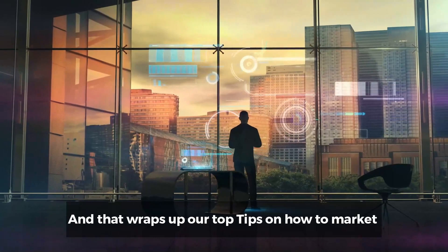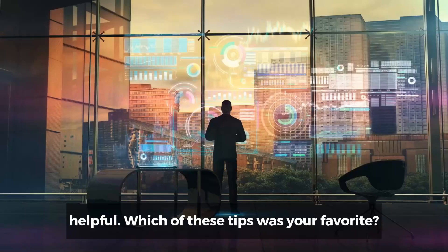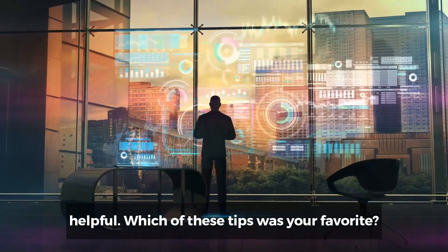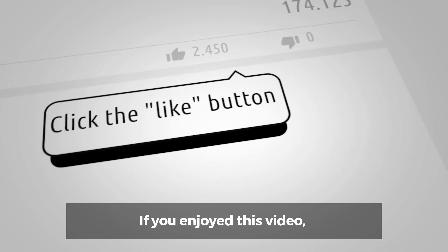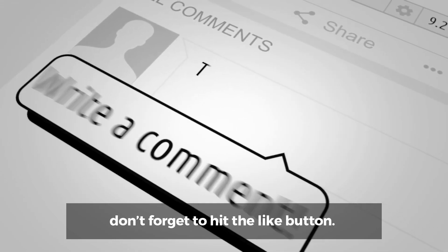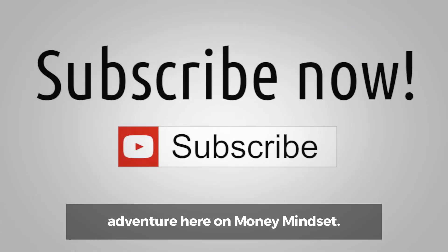And that wraps up our top tips on how to market your business online. We hope you found these tips helpful. Which of these tips was your favorite? Let us know in the comments below. If you enjoyed this video, don't forget to hit the like button. Thanks for watching and we'll see you in the next finance adventure here on Money Mindset.